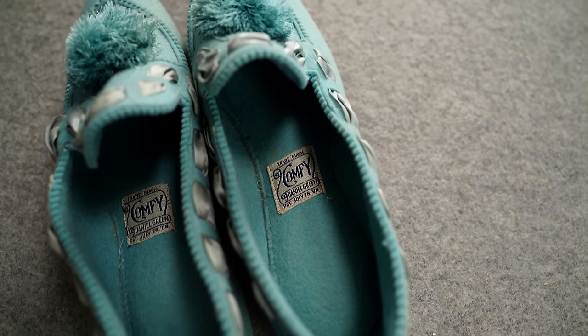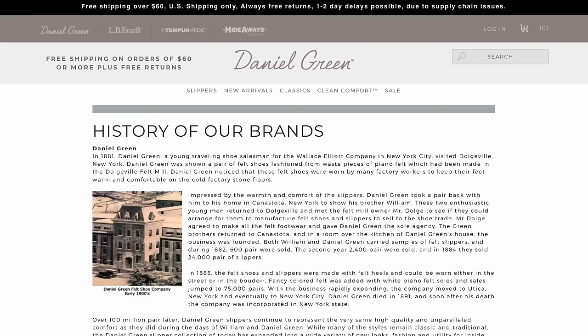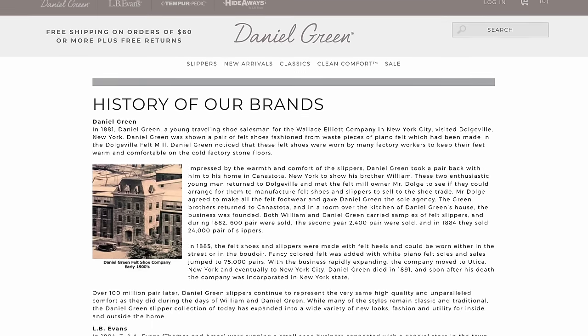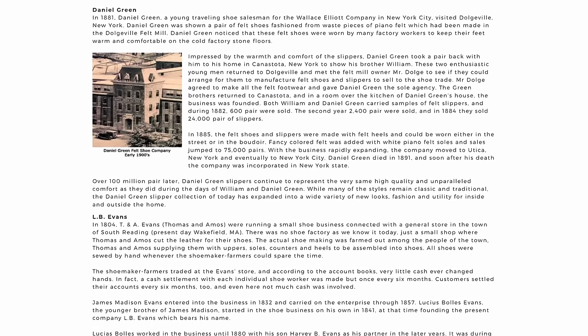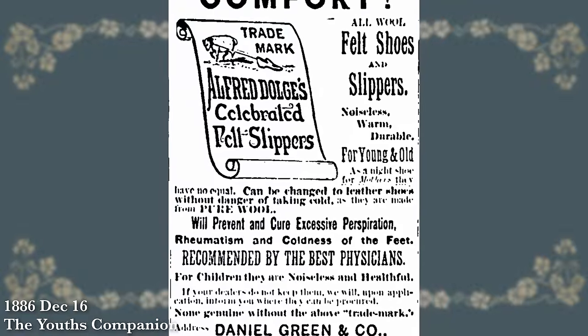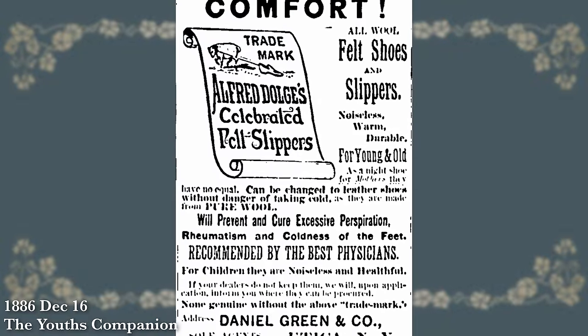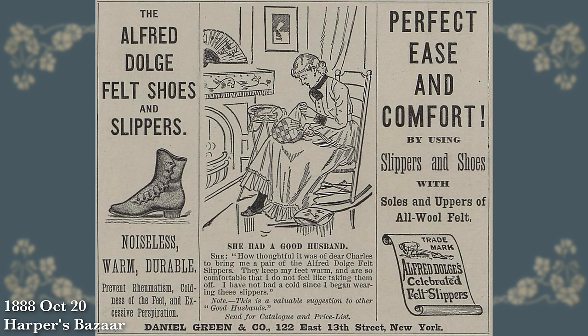This pair of slippers has a very long legacy with its brand, Daniel Green, which actually still exists today. Daniel Green started his company back in the 1880s — he was working as a shoe salesman and came across a piano felt maker who had a lot of extra wool felt. He thought that would make for the perfect pair of slippers, so as of 1881 he partnered with that felt manufacturer to start making wool felt shoes.